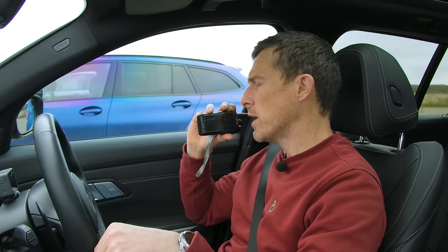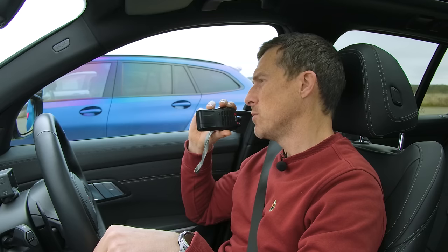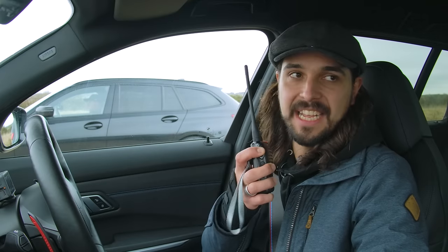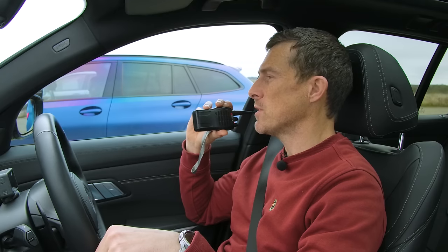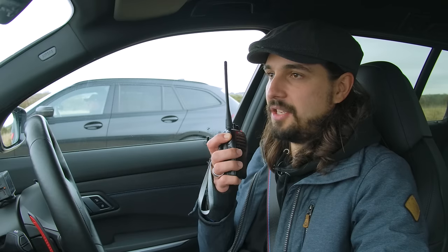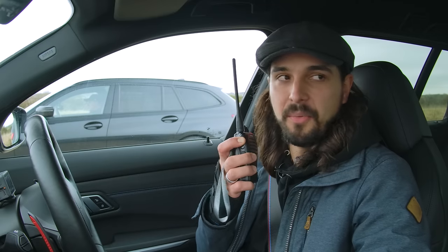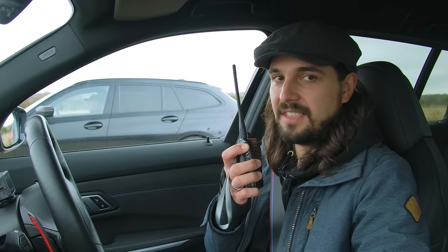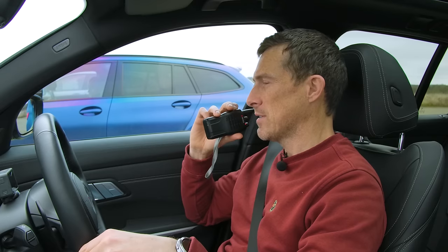How many turbos have you got, Nick? Just one lonely turbo, I'm afraid. What engine is it? I believe this is a B58. And what's the difference between a B58 and an S58? I think two points in Scrabble! In all honesty, I don't know — I know one is an M engine and one is a non-M engine. I believe the B58 is the non-M single turbo and the S58 is the special twin-turbo M engine. And that is correct.